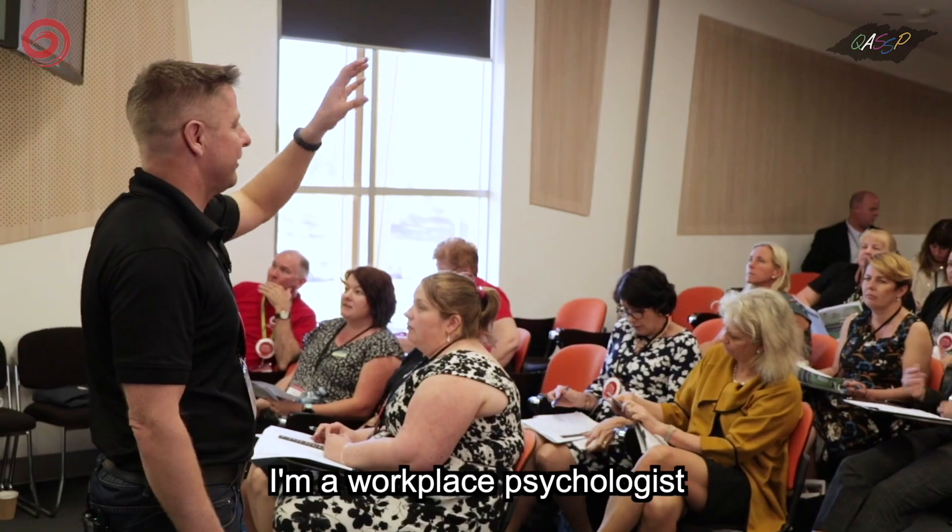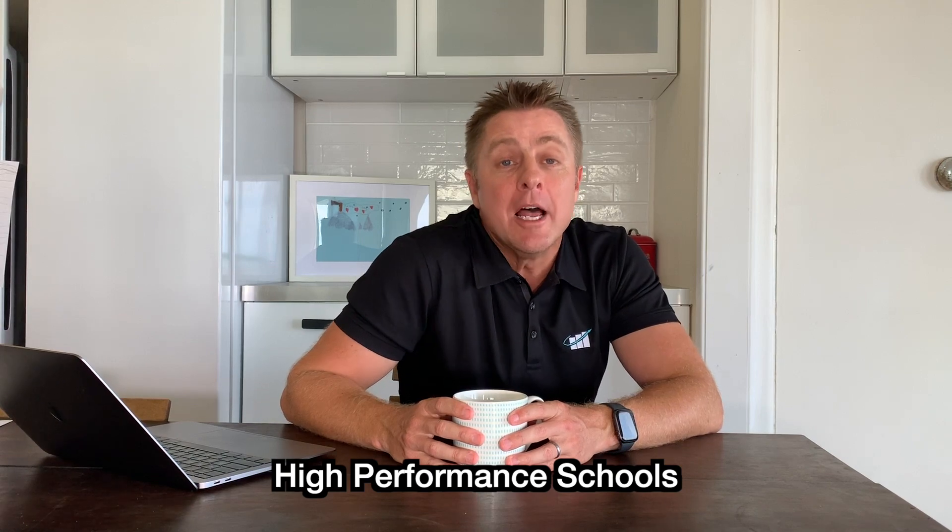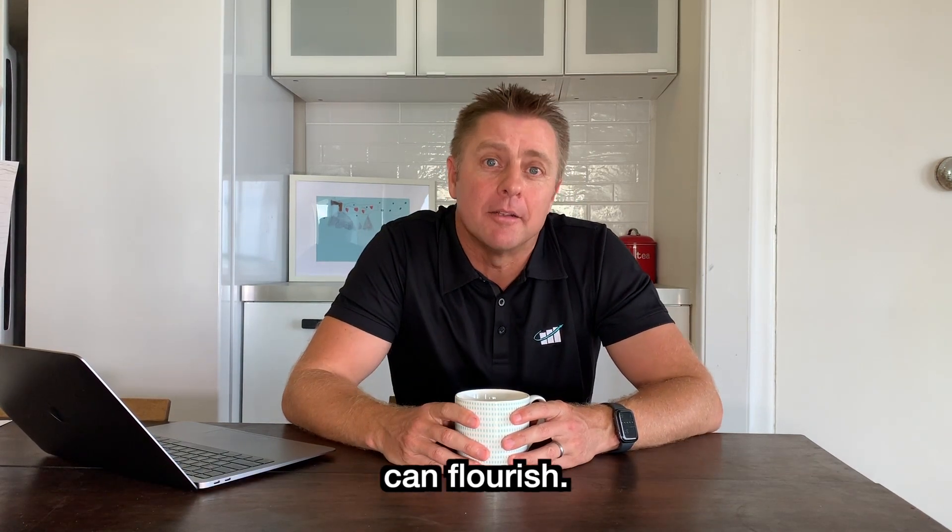Hi guys, it's Dr. Pete here. I'm a workplace psychologist working with school leaders and their teams to build high-performance schools — places where every student and every staff member can flourish.